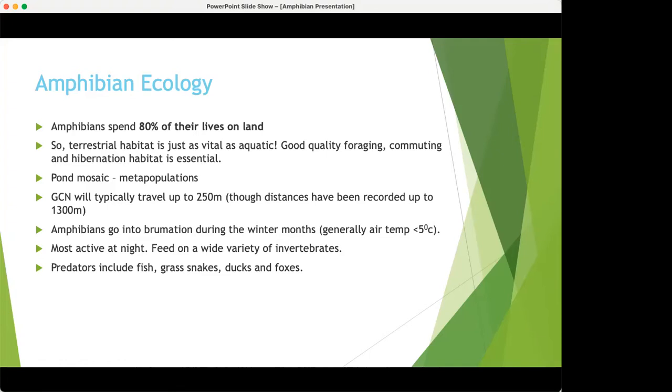If they don't have these metapopulations, the gene pool will get so small that the population is not viable. Generally great crested newts will travel up to 250 metres — that's what's in the guidance — but they have been known to travel much further. Amphibians go into brumation in winter, a type of hibernation, generally when air temperatures are below five degrees. With our milder winters at the moment, amphibians aren't doing this as much, which is causing concern.